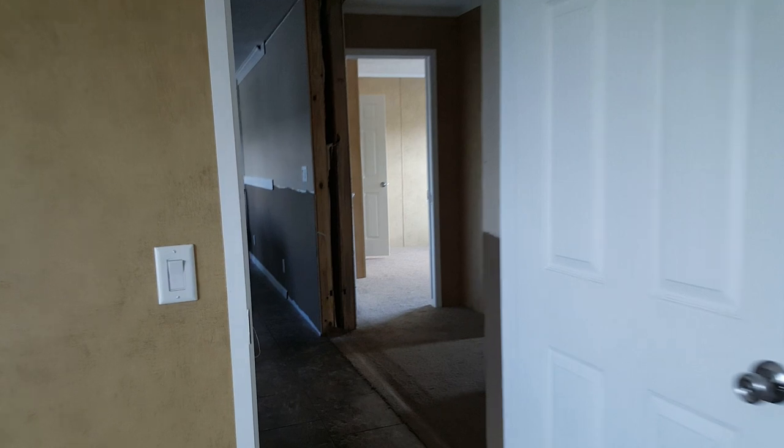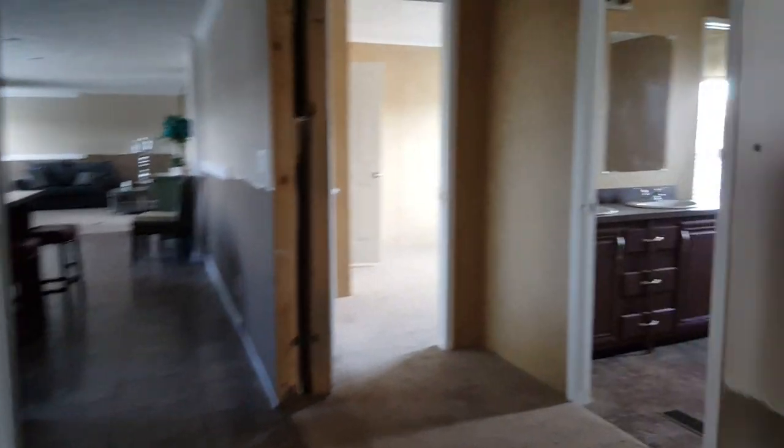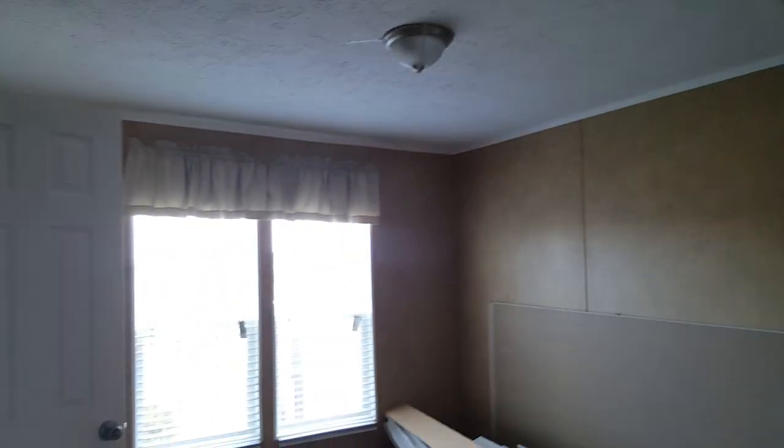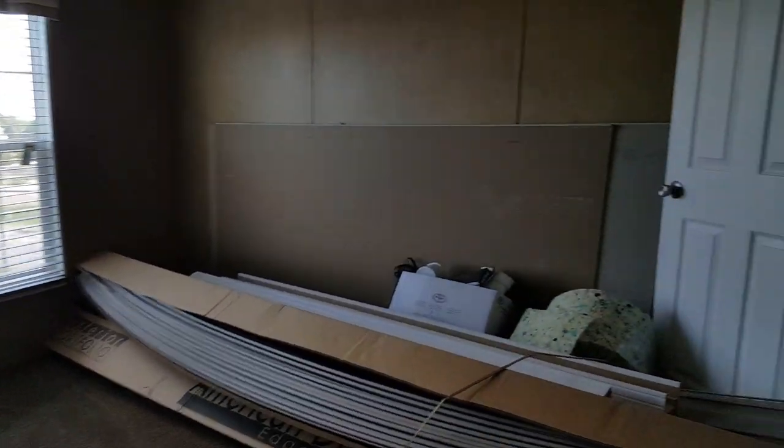Here's your second bedroom — it's going to be 15 by about 11. This one's identical in size, and there's your closet.